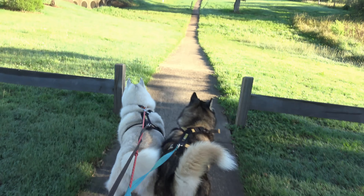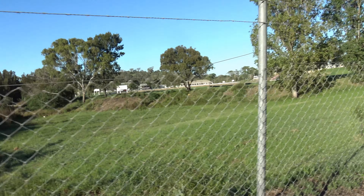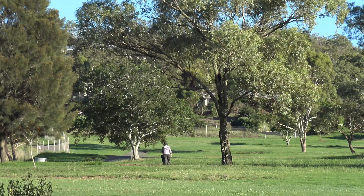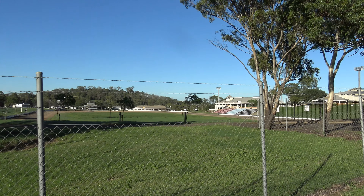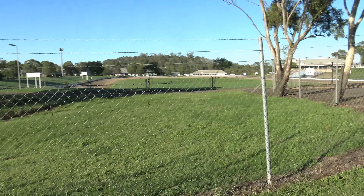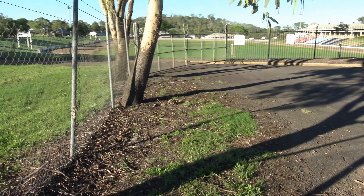This is the Toowoomba showgrounds, next to the equestrian center. They're excited because they see a big doggie over there and they want to go say hello. There are the showgrounds — little people go around and around in circles showing off their animals. Best cow wins!